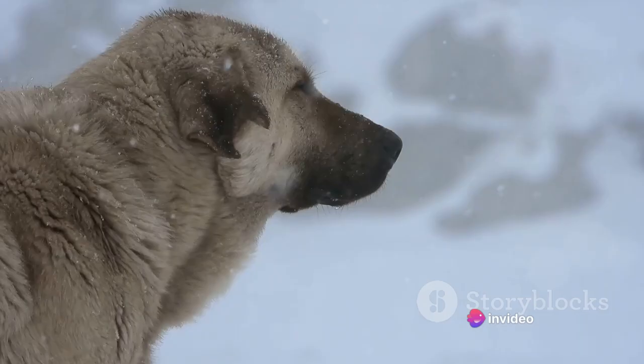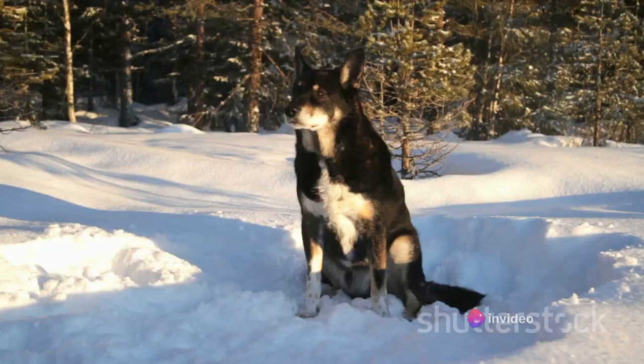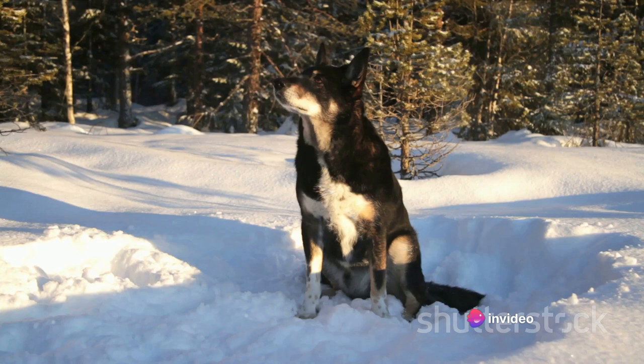But the distinctiveness doesn't stop there. The Norwegian Lundahund has another peculiar trait — it can close its ears. By folding them shut, these dogs can protect their ears from dirt and cold weather. This feature was particularly useful in their original habitat, the rugged coastlines of Norway.